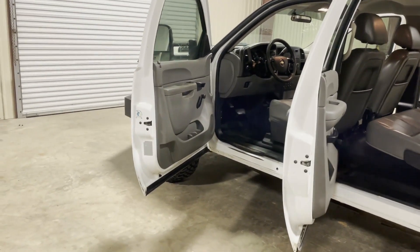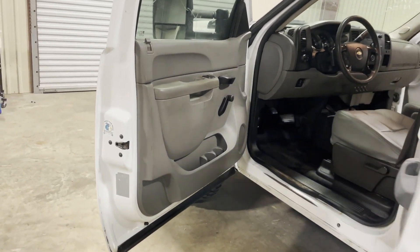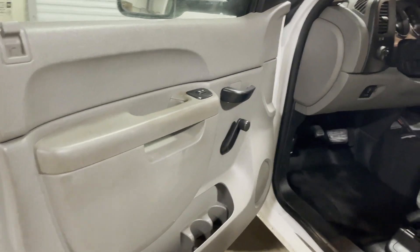Walking up to the driver's door on this 2012 Chevy 2500 HD 4-door, 4-wheel drive, crew cab pickup truck. First thing you're going to see, it does have the power locks on the truck here.